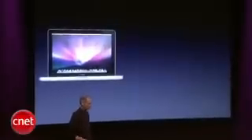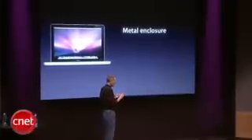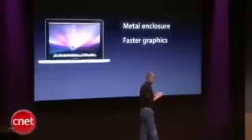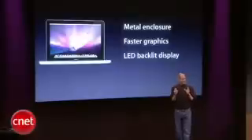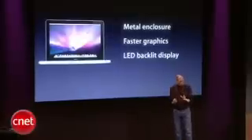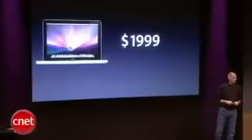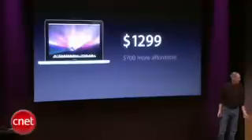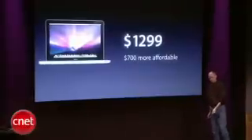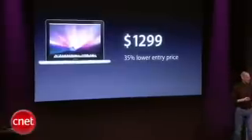The new MacBook delivers the metal enclosure, much faster graphics, and the LED backlit display. To get these features yesterday cost $1,999 — you had to step up to a MacBook Pro. Starting today you can get these features for just $1,299. That's $700 more affordable — a 35 percent lower entry price for these key features.